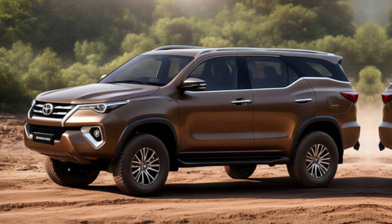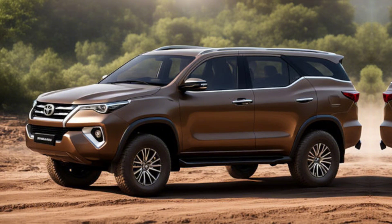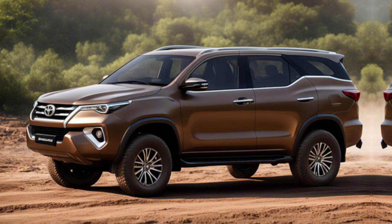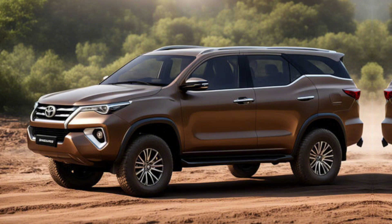Safety has always been a priority for Toyota, and the 2025 Fortuner is no exception. It comes equipped with Toyota Safety Sense 3.0, featuring adaptive cruise control, lane departure alert with steering assist, and a pre-collision system with pedestrian detection. Additionally, the new 360-degree camera system ensures you have a clear view of your surroundings, making parking and maneuvering easier than ever.